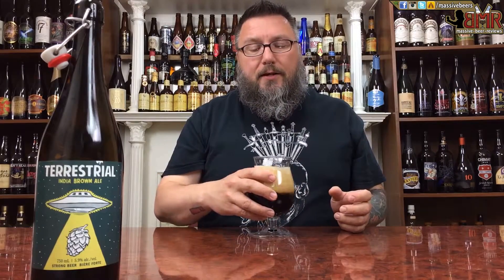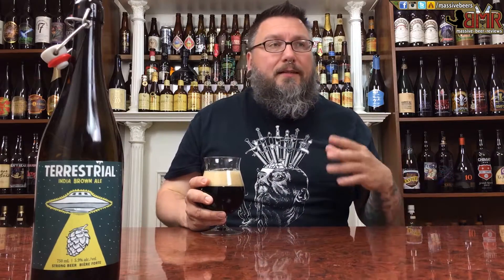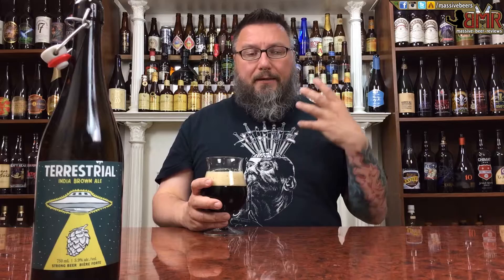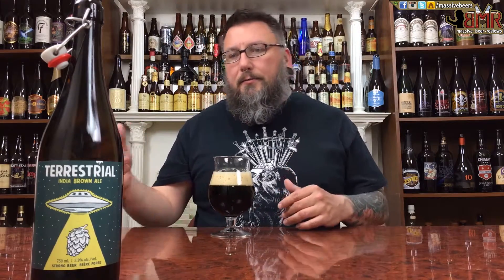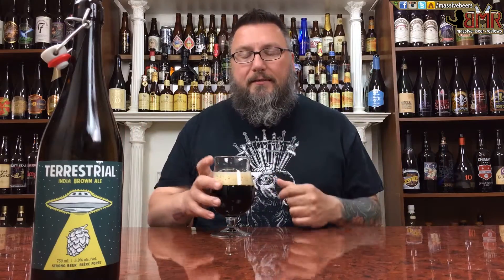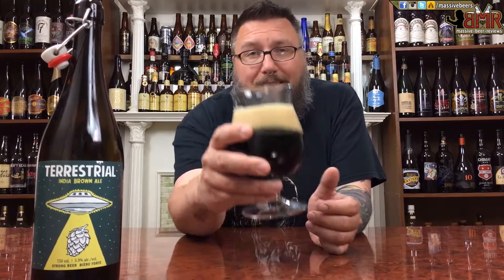In the nose, it's equal parts nice sweet roasted malts combined with a hop presence that's definitely there. You get multiple hop notes — it's not just singular like citrus or pine or mango — it's all over the place in a good way. Just bold hops, rich malts, exactly what it says on the label. She smells nice, she looks beautiful. Let's see what she tastes like — cheers.